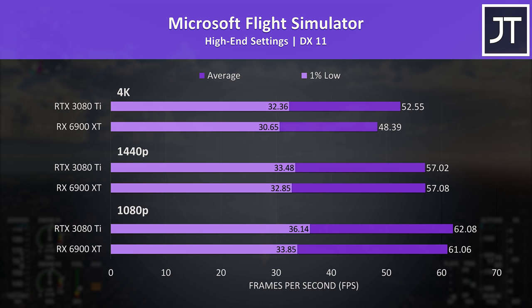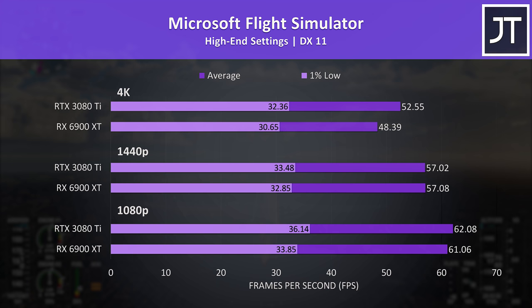Microsoft Flight Simulator had basically no major differences in average FPS at 1080p and 1440p, with a bit more of a gain in 1% lows for Nvidia, while at 4K the averages were further ahead for Nvidia.